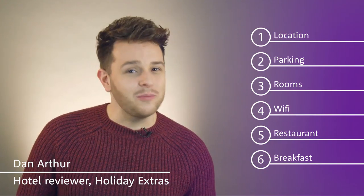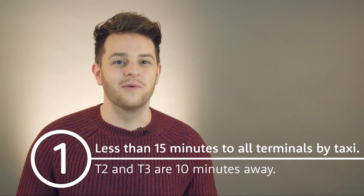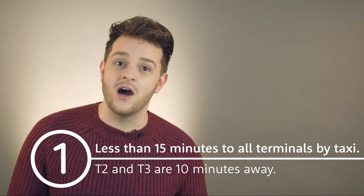Hi, I'm Dan and I'll be talking about these six things at the EZ Hotel. It's less than 15 minutes to all terminals by taxi. T2 and T3 are 10 minutes away by car and 25 minutes by Heathrow Hopper, which is £4.50 per person.